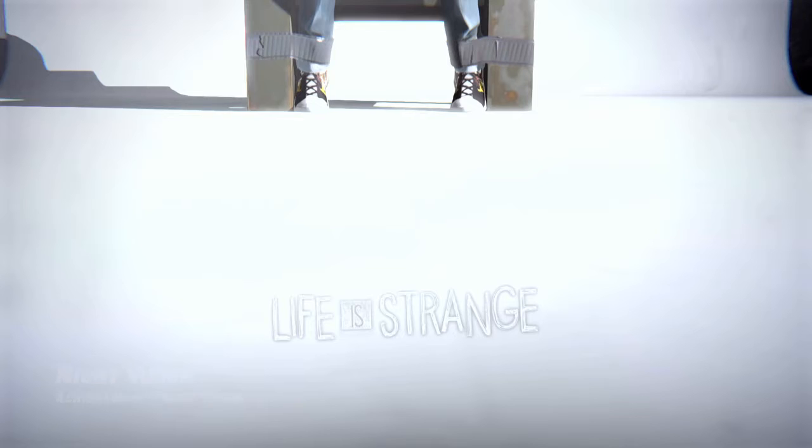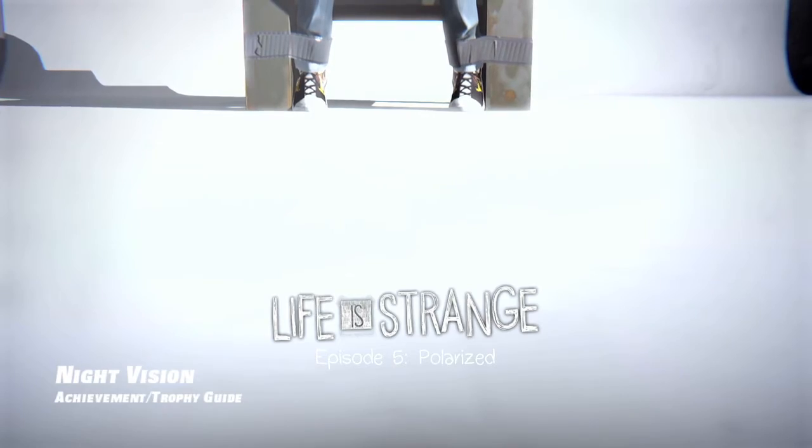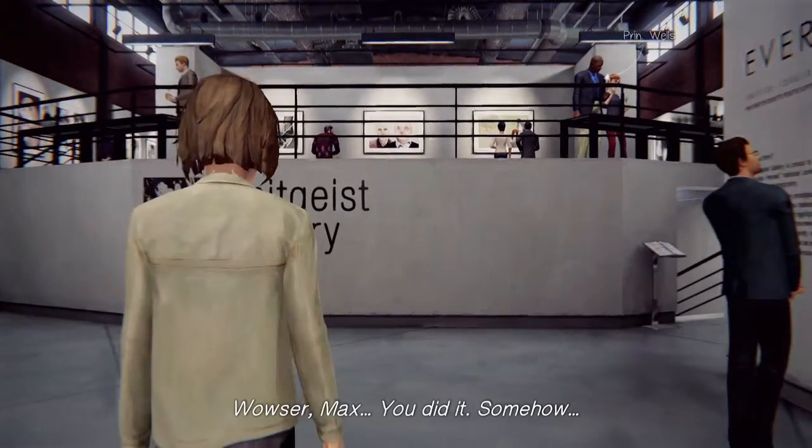Hi everybody, it's John here from VideoGamingAct.com. Here we are today back in Life is Strange, episode 5, grabbing the night vision achievement. This is to find the second hidden photo.